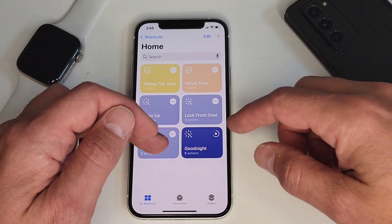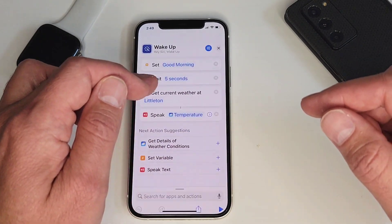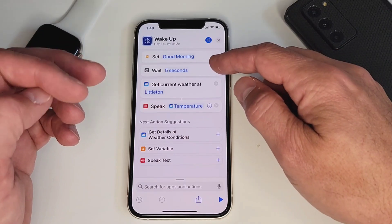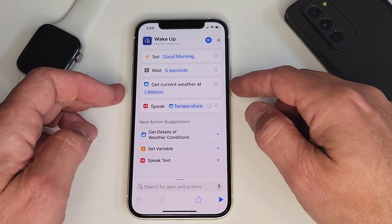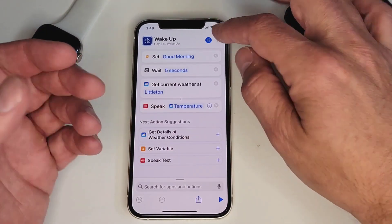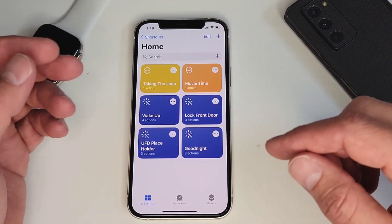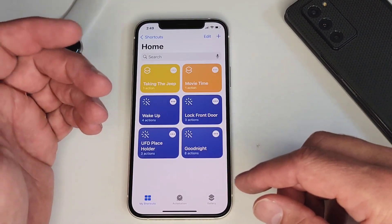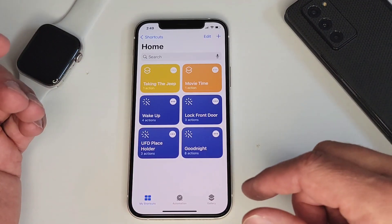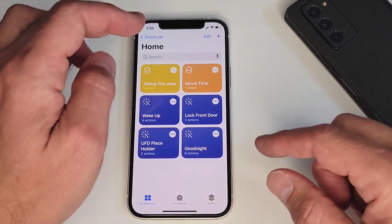The opposite of that is the Wake Up shortcut. What that one does is set my good morning routine — it'll wait five seconds, then get me the current weather and tell me the temperature. The weather is really more handy in the winter so I know what to wear when I go to the gym, whether it's going to be 8 degrees or 20. That's a big difference here in Colorado. Those ones in my home I use every day.